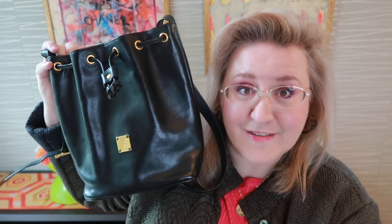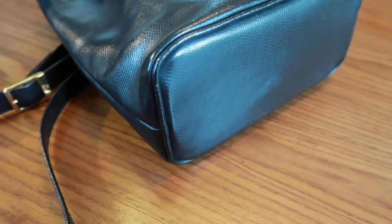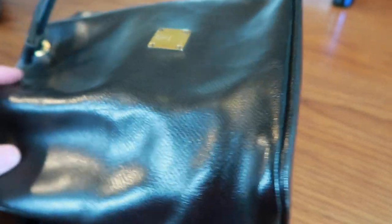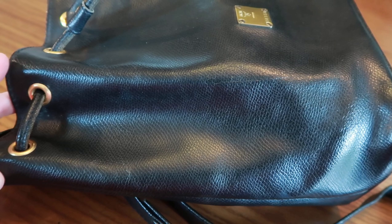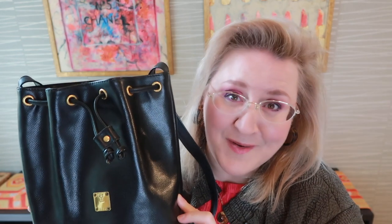So I'm pleased — glad I got it. I paid about 15,000 yen for this, which is about $130. Not the cheapest, but I think it was a good buy considering the condition, and I do think I will get a lot of wear out of it. So there you go, that is the MCM vintage bucket bag. Further information hopefully forthcoming below and I'll keep you updated on this at a later time. Okay, bag hag signing out.